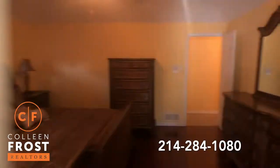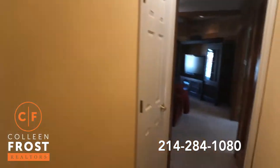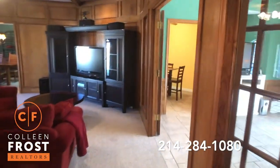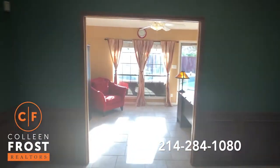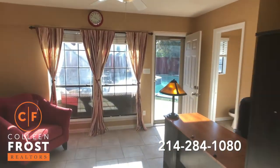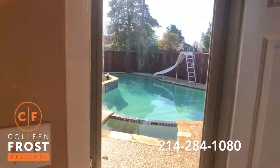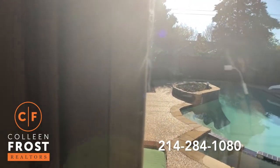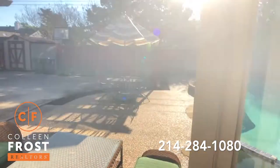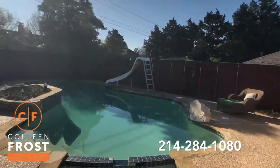Now we'll go to the backyard. Sunnycrest is a really quiet street — almost like a big horseshoe, like a large cul-de-sac horseshoe. In the backyard, you're going to see all the sunlight because right now we're heading out towards the east, and then all of this is shaded in the afternoon.